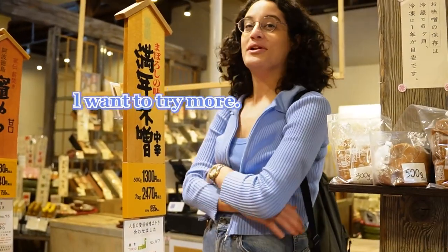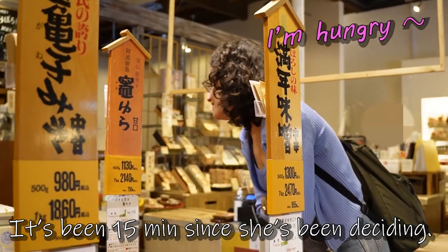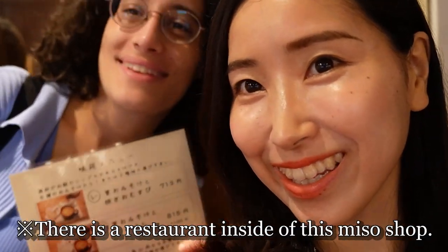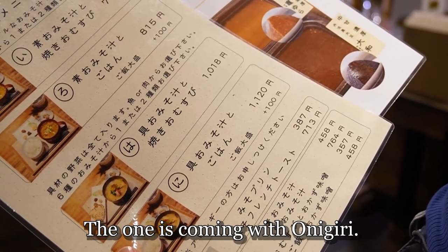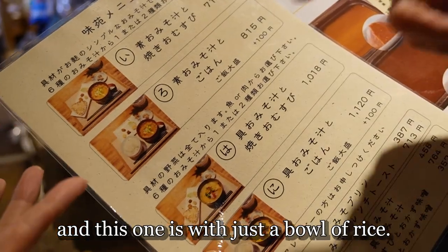She has been deciding — I want to try more. It's been 15 minutes since she has been deciding. So we're gonna have lunch next door. What's the difference between these two? The one comes with the onigiri, and this one with just a bowl of rice.